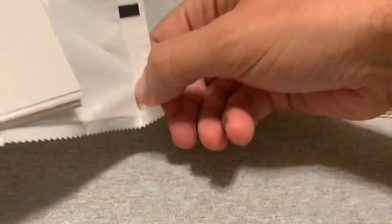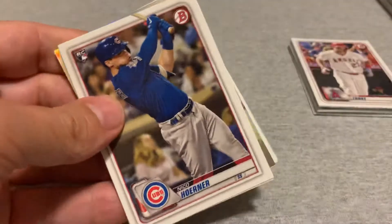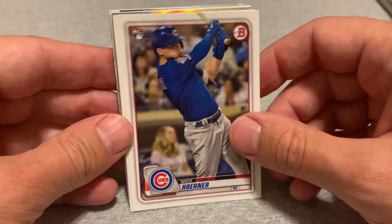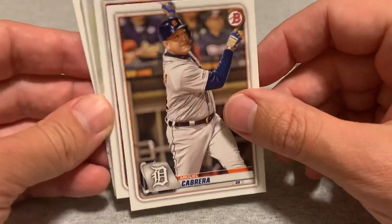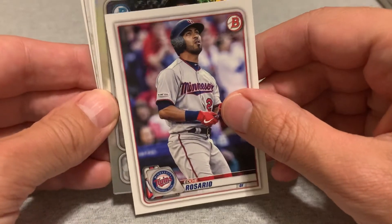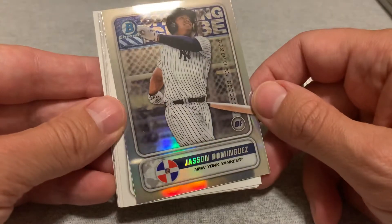Pack number two — you get a little spacer card in the back. Alright, this one we have Nico Horner, Miguel Cabrera, Eddie Rosario, and there's a Yankee cap — oh yes, there is a nice...